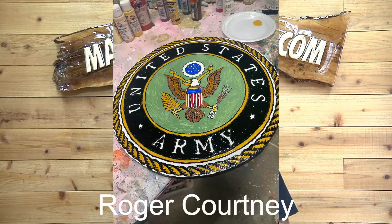Next, we have Roger Courtney. This is his second sign ever. That's pretty ambitious going after the Army logo like that. Great job, Roger. I hope you're having fun. Keep it up, buddy.